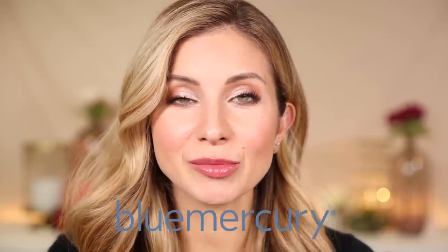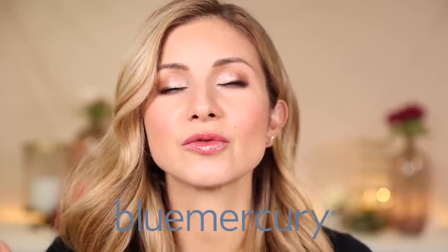This video is in partnership with Blue Mercury. Blue Mercury is a beautiful boutique makeup and beauty shopping destination. I was so excited when they came into Austin a few years ago.